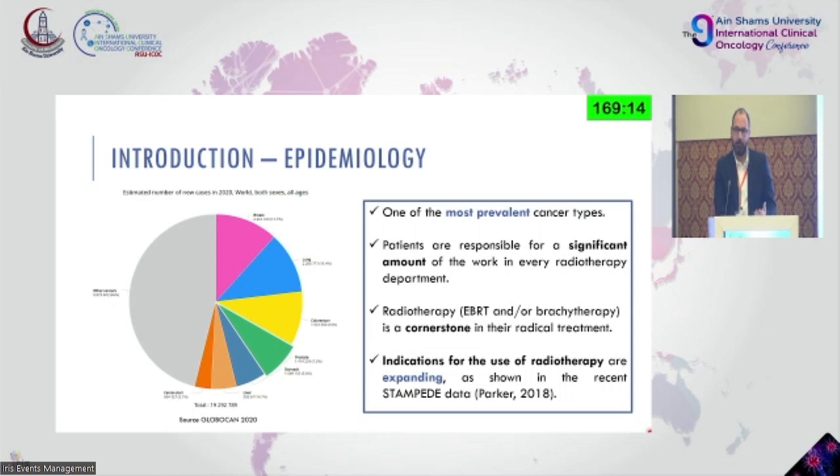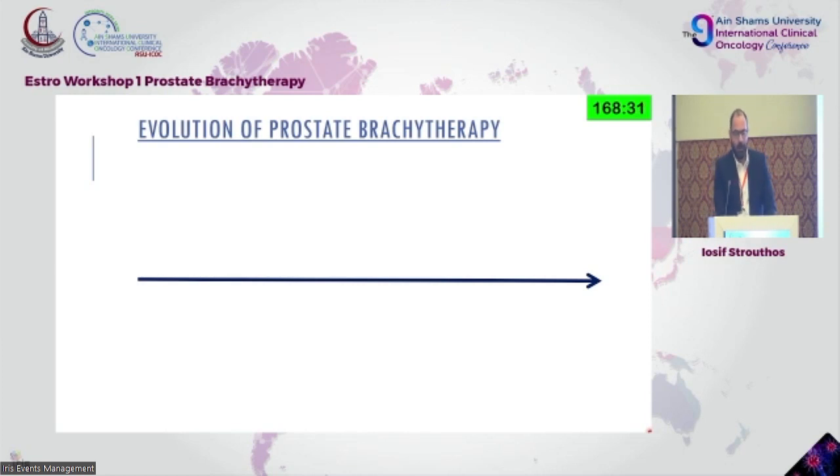EBRT and brachytherapy are considered cornerstones and are essential when we choose them for definitive treatment — the aim is cure. The indications for HDR and LDR brachytherapy are gradually expanding. After the Stampede data, we had a large meta-analysis by Kishon, which showed that the combination of modalities improves clinical outcome. So brachytherapy might not come to the end of its life.